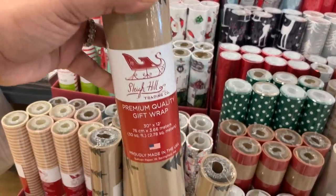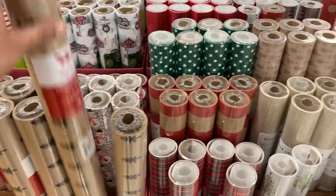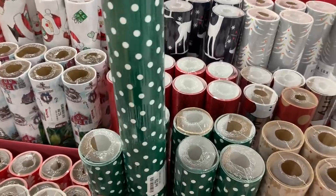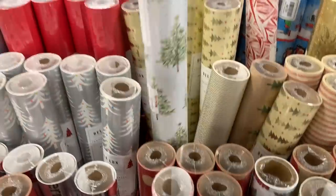Here is the wrapping paper and they had so much. I don't think I've ever seen so much wrapping paper at a TJ Maxx before — like they are going all out on the wrapping paper. This green with polka dots — love, so good, that's one of my favorites. The Christmas tree — yes, please and thank you, of course.